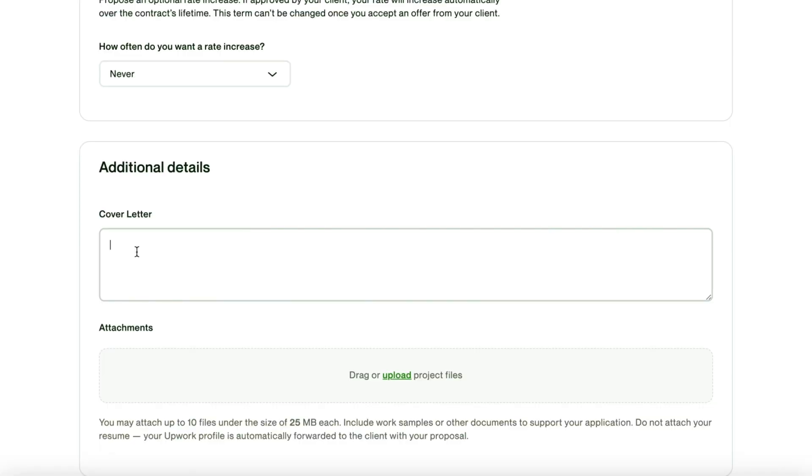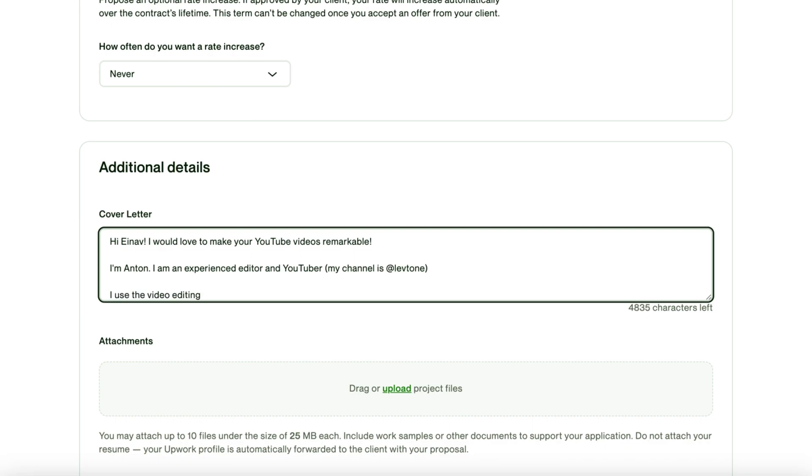You need to confidently promise to solve the client's problem and give powerful arguments that you can deliver. So let me write a cover letter and explain what I'm doing. Basically, we start with the name, which we can find in comments. First line: a strong and original promise. Then a short intro.